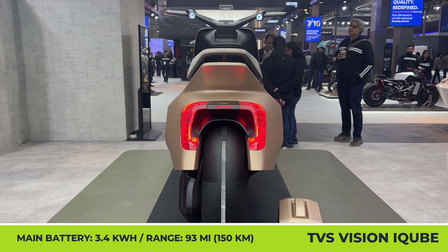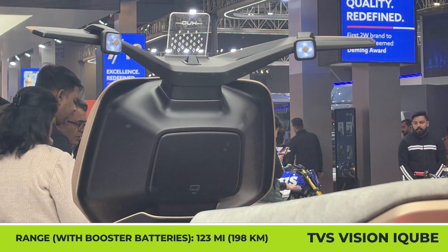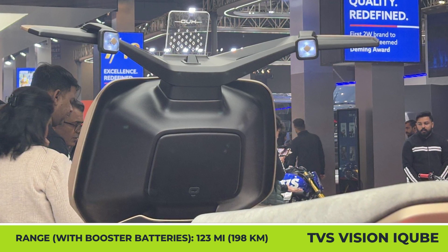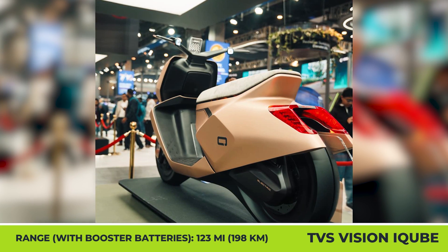A rhombus-shaped headlight, a height-adjustable seat, 14-inch aerodisc wheels, and high-tech features like a rear camera and an augmented reality heads-up display. The performance figures are more down-to-earth as the model comes with a 3.4kWh fixed battery good for 93 miles of riding.